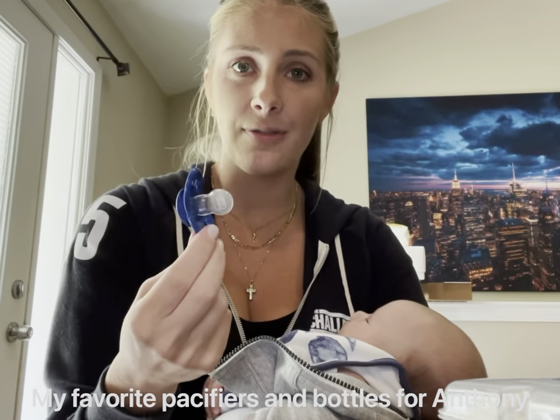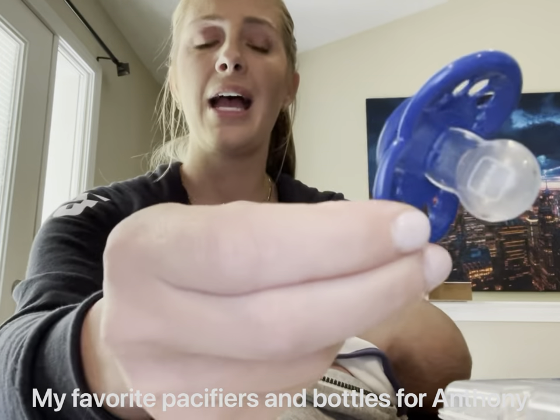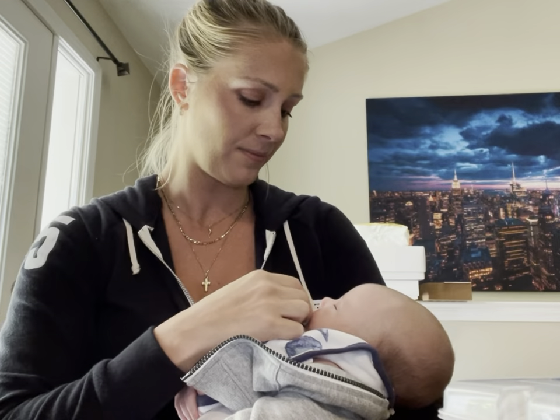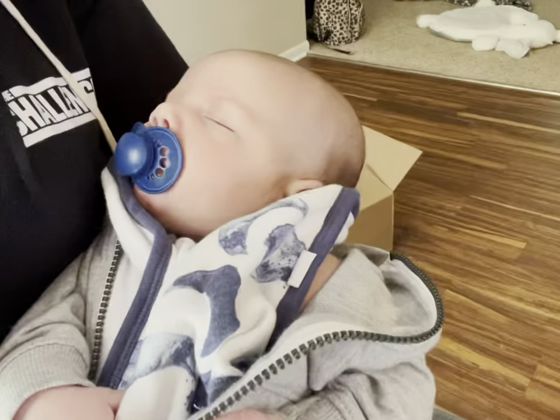A cool thing about these pacifiers is that the shape is similar to a woman's nipple, which makes it really easy going from breast to bottle to pacifier — they barely know the difference. Anthony will never really use pacifiers, but he loves this one. I just stick it right in, and as you can see, he loves it. And I'm telling you, he never uses pacifiers.